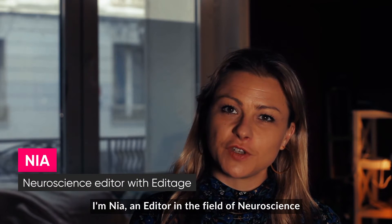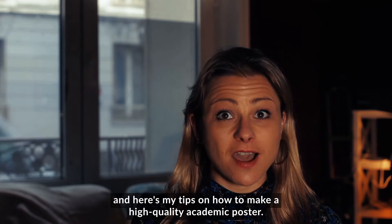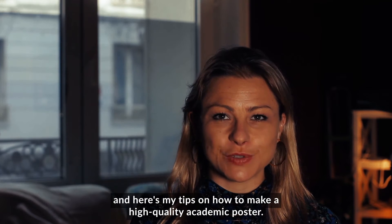Hi, I'm Nia, an editor in the field of neuroscience, and here are my tips on how to make a high-quality academic poster.